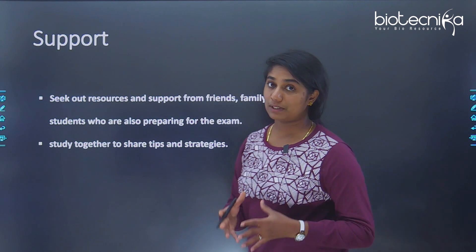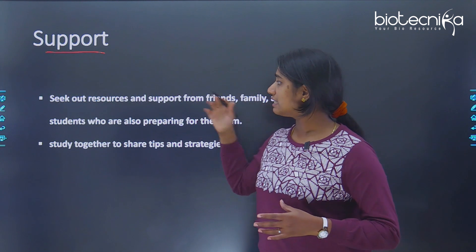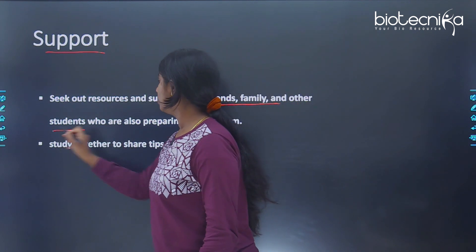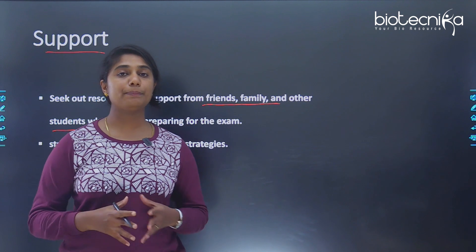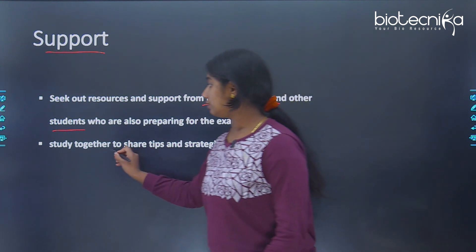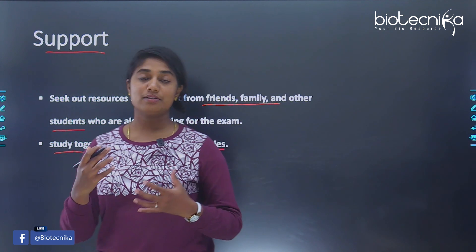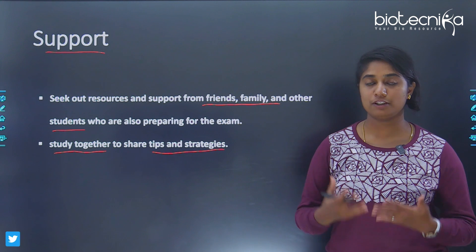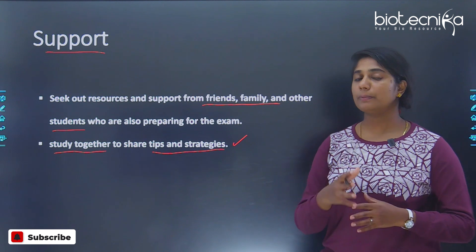The next step is about your support system. Seek resources and support from friends, family, and other students preparing for the same exam. Learning and taking help from others keeps you motivated and focused. Group studies, sharing strategies and tips, and the give-and-take of knowledge is a very good strategy, especially for competitive exam preparation.